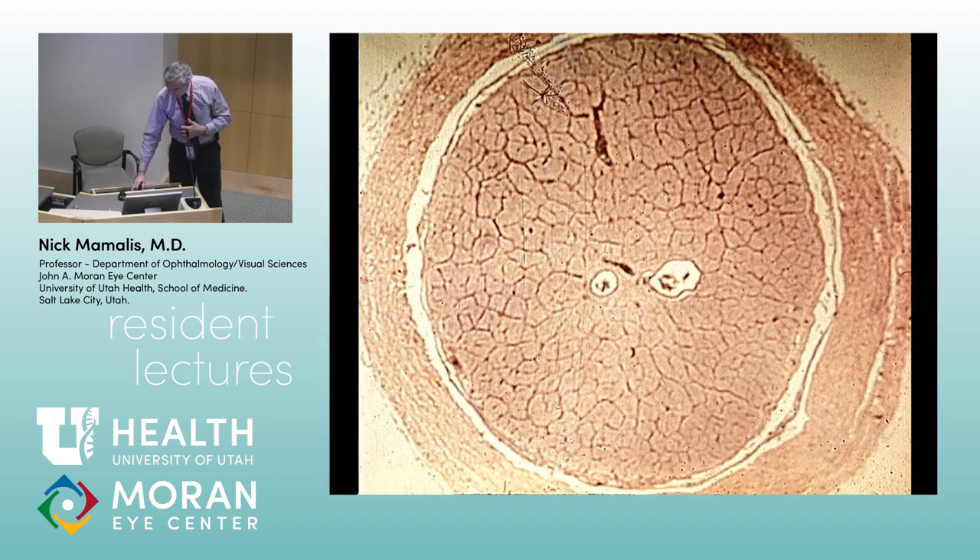Here we can see it in cross-section. Optic nerve sheath — what is this tissue underneath? We have the arachnoid and the subarachnoid space. Remember, this is the second cranial nerve, so just like the brain, it's got dura around it — i.e., the optic nerve sheath — and then the arachnoid granulations, subarachnoid space. What's in this empty space? CSF. CSF flows through there, so anything that increases CSF pressure could be transmitted out to the optic nerve — that's important to remember.